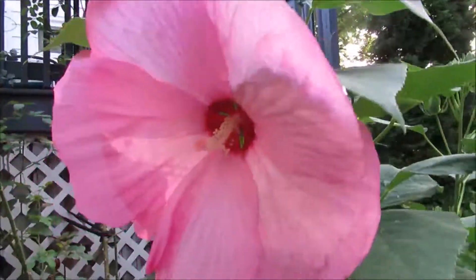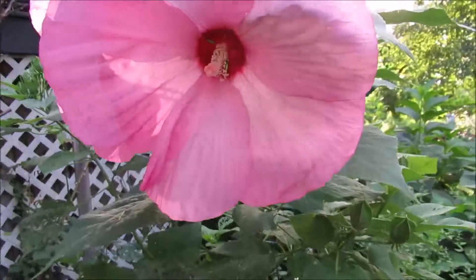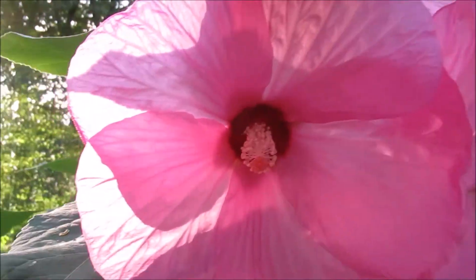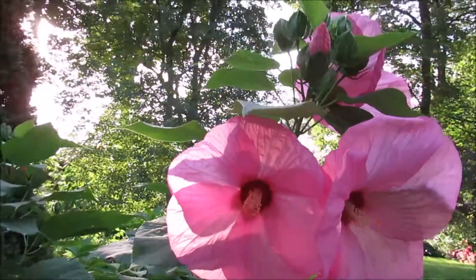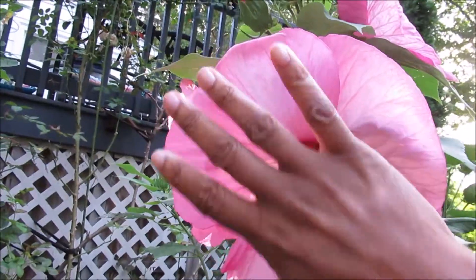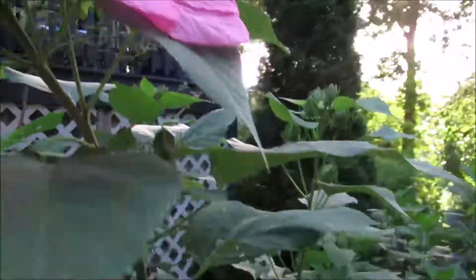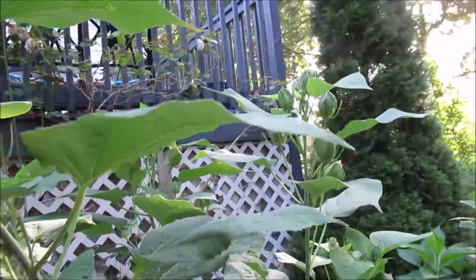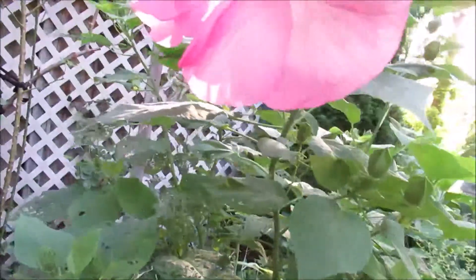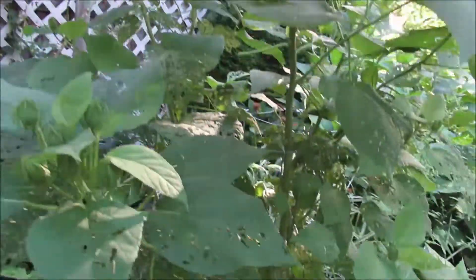I call her pinky hibiscus — yay pinky hibiscus! I have three beautiful blooms. They're really big — let me put my hand here so you can see the size of it. And there are a lot of buds, so soon it will be filled out. But I'm always amazed at the first one that opens up. It just makes me very, very happy.